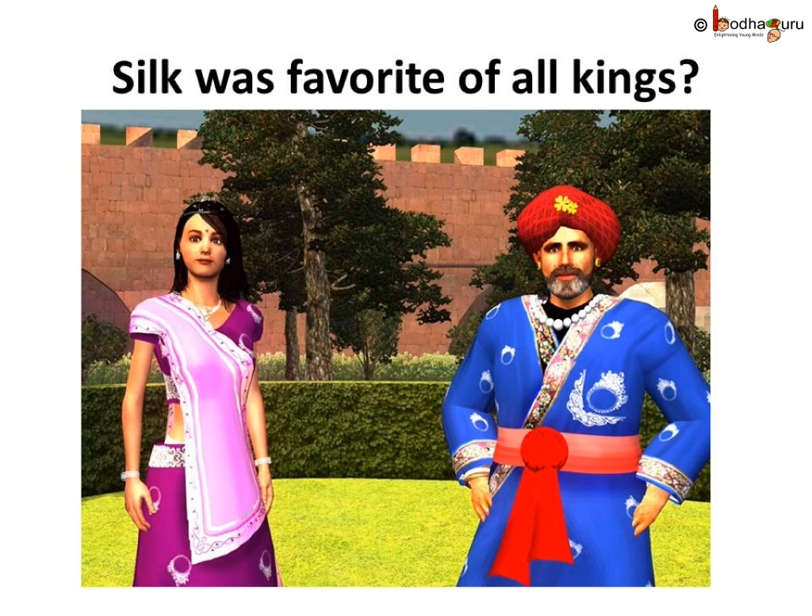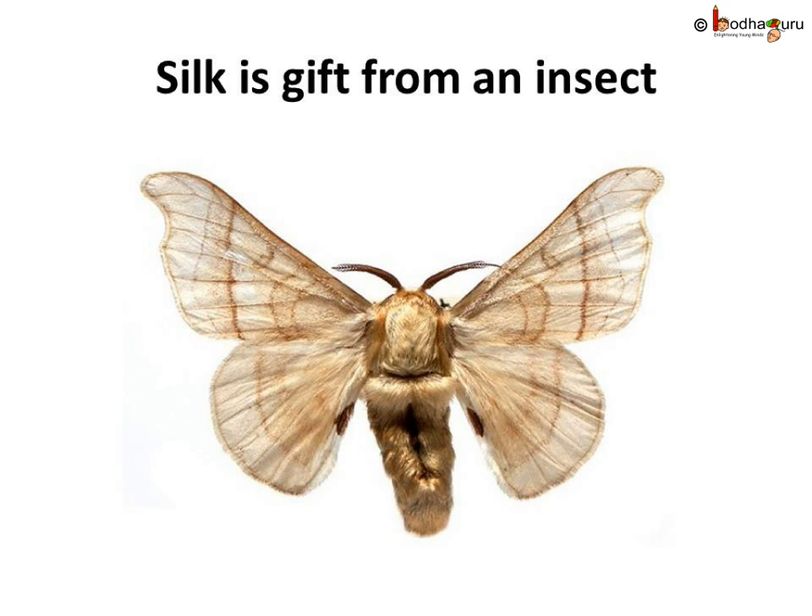She found that small white worms were eating all the mulberry leaves. She then noticed some fat worms were spinning shiny and beautiful cocoons around themselves. Suddenly a cocoon fell in her cup of tea and she noticed shiny thread coming out from the cocoon. Later she found a way to reel those threads from the cocoon for making yarns. This wonderful fiber was silk.